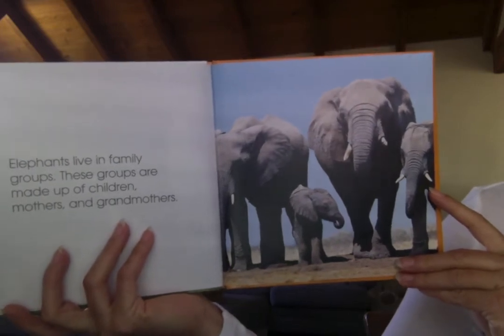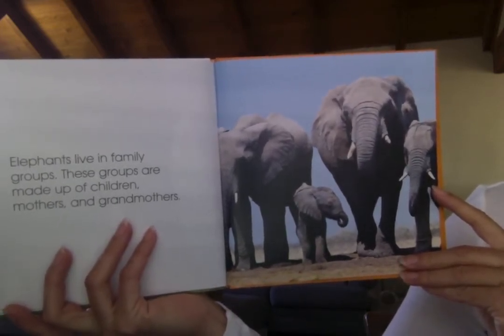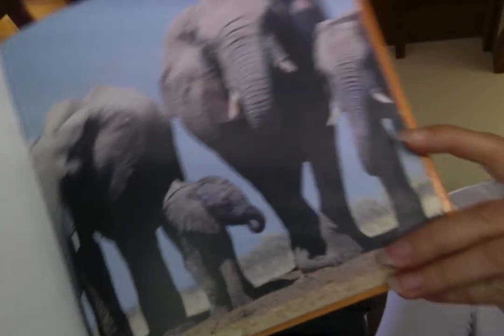Elephants live in a family. These groups are made up of children, mothers, and grandmothers. And there's a baby — do you see the baby in there? Isn't that cute?